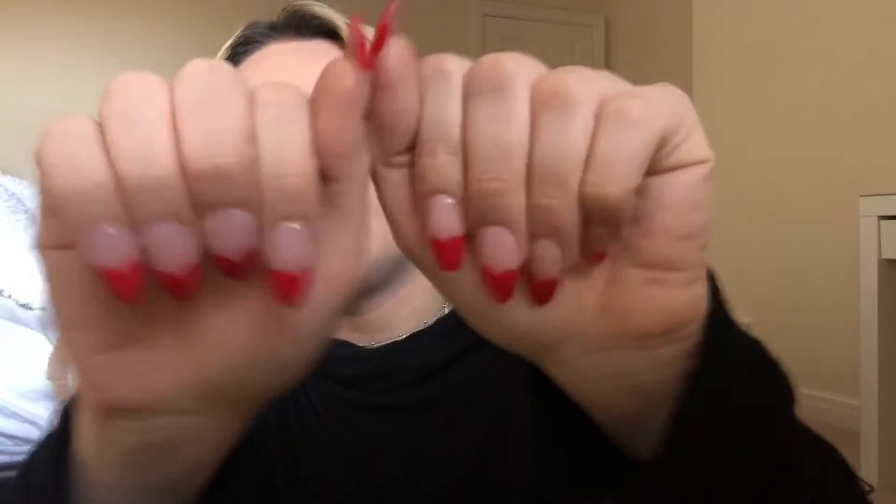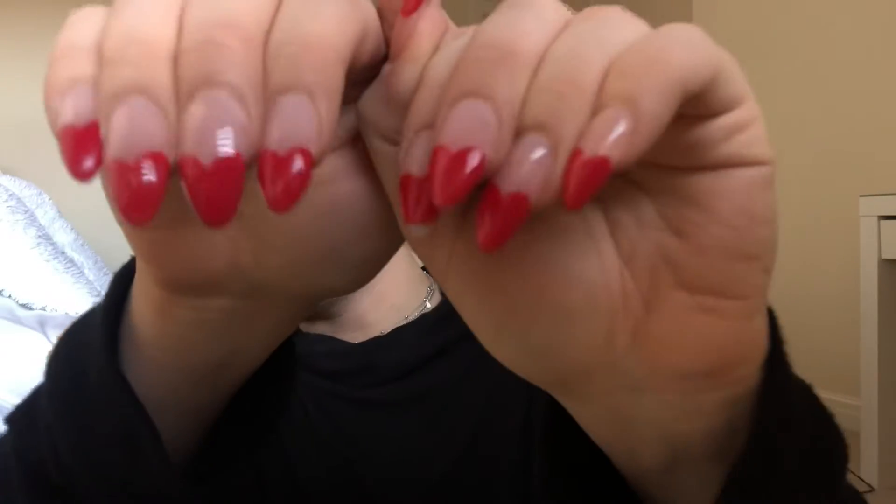My new nails - they're like love hearts, a French tip love heart design. I had to go back the day after to get them redone because they were chipping, which was really annoying. But I love them now, they look really really stunning.